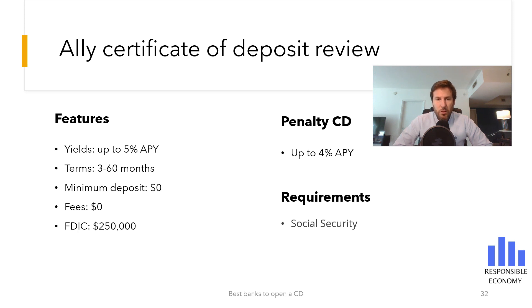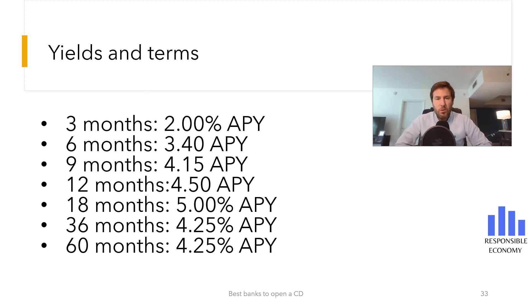On this slide you are seeing the yields and terms. At 18 months you have 5% APY, at 36 months 4.25% APY, and at 5 years 4.25% APY. This means that if we deposit $100,000 with a term of 60 months, the interest generated would be $21,250. The more money you deposit and the longer the term, the higher the interest will be.